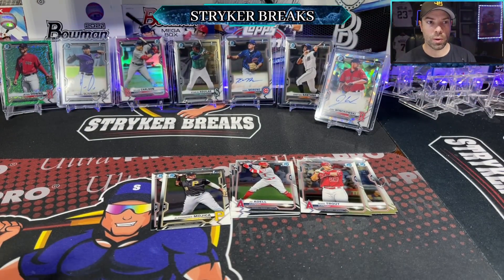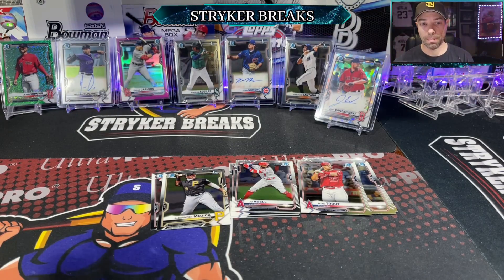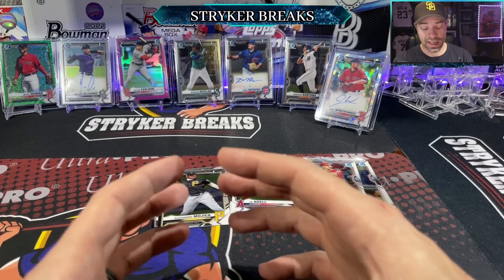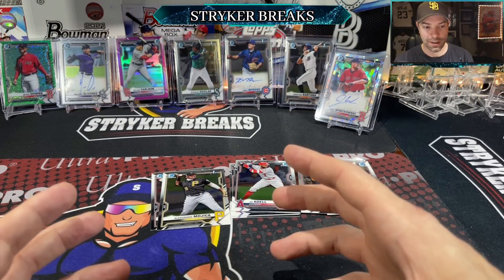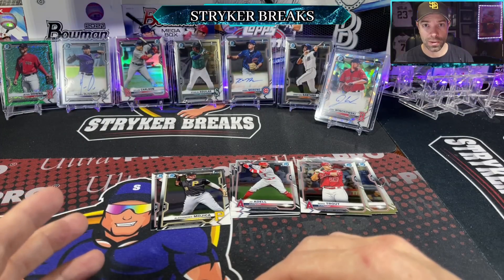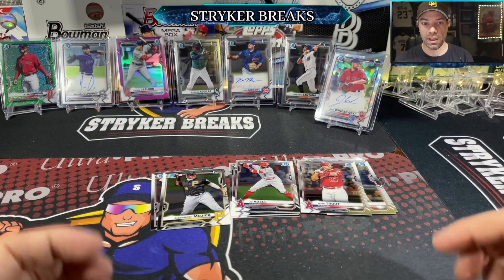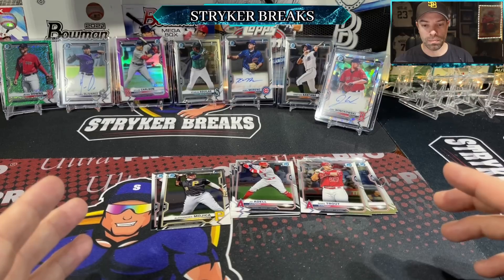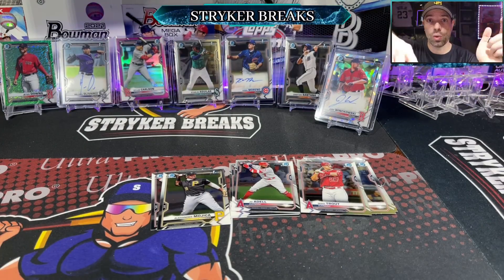There it is — 2021 Bowman Chrome. I'm looking forward to opening more. I'm definitely going to get a Lite box, might even open an HTA. I've got high hopes for this product. It might end up being even better than regular Bowman. Like I said, it takes time for these young international prospects to make their way up to the bigs, so this is something that probably ages over time and gets better and better. If you're looking for something to hold on to as a medium-term investment — maybe three, four, or five years — Bowman Chrome is a good one. Thanks for watching, catch you guys later.